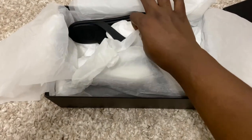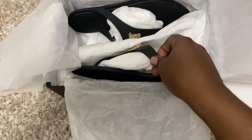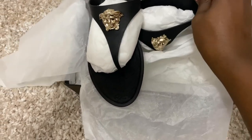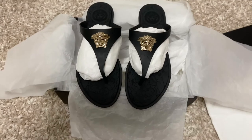When you finally get to the shoes after unwrapping all the paper, this is how it looks. There's more paper inside. This is how the front of the shoe looks — it's a black gummy rubber sandal with the Medusa emblem on top.